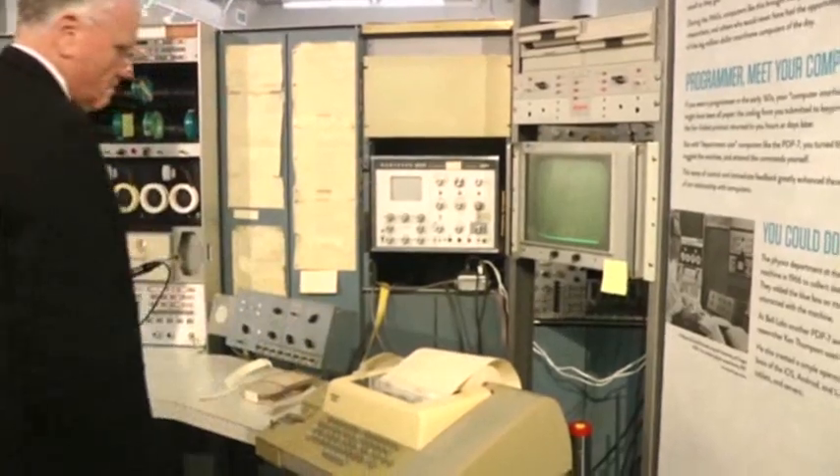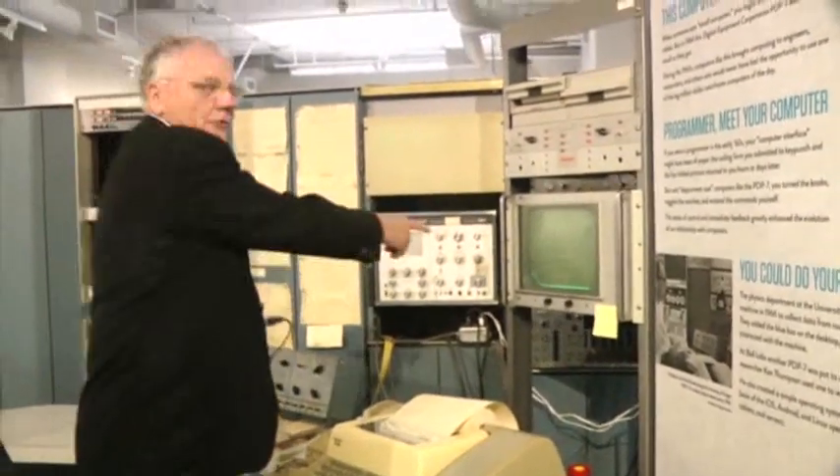We come in, we provide tours. We have tours every hour, and we start our tour with a PDP-7, which was at the University of Oregon, and it was used in the physics department to do nuclear experiments.